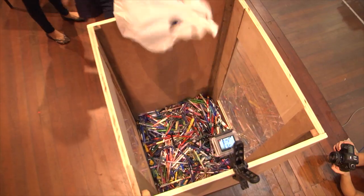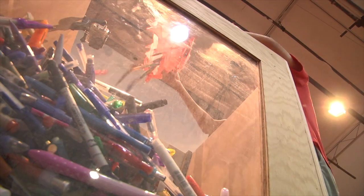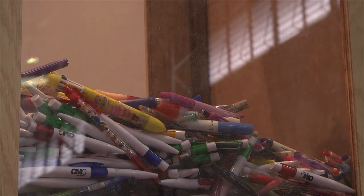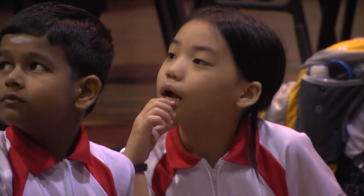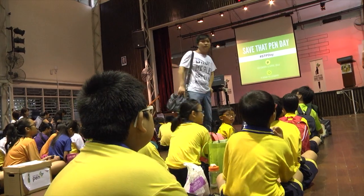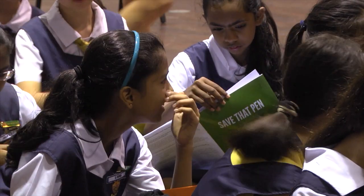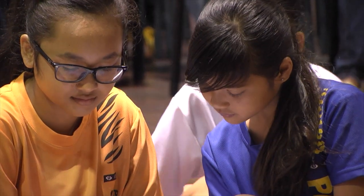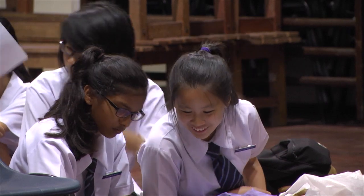In all, some 50,000 old and used pens have been collected. And around 20 schools and villages in Singapore and the region have benefited from this single innovative scheme. Now there's even a designated Save That Pen Day. The response has been phenomenal. A lot of people take to the project. Many Singaporeans can relate to the fact that we waste pens. We try and target students because we believe in the message that sustainability needs to be taught at a young age.